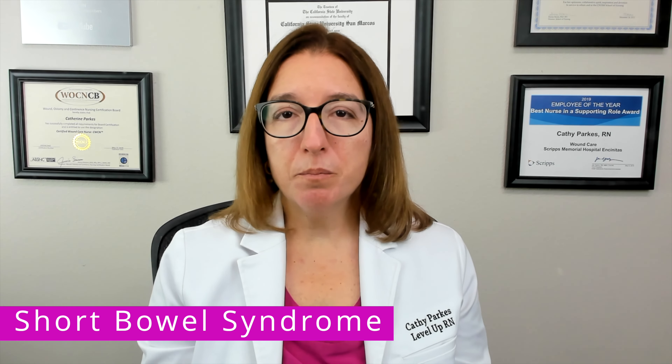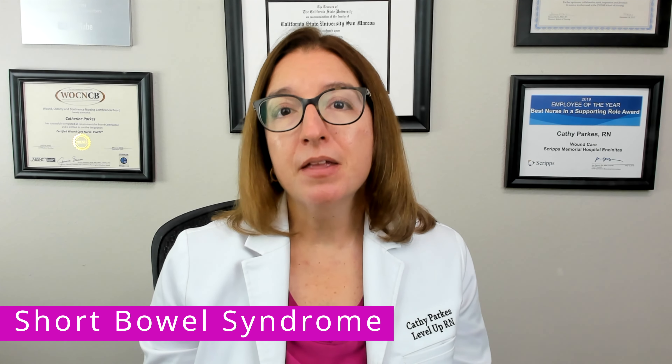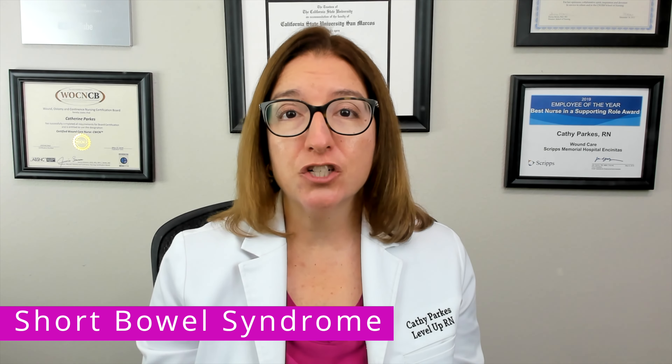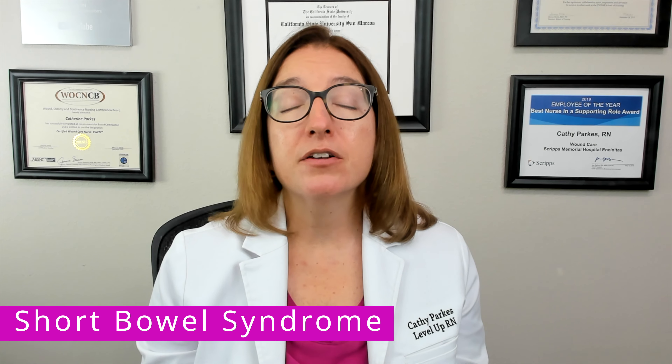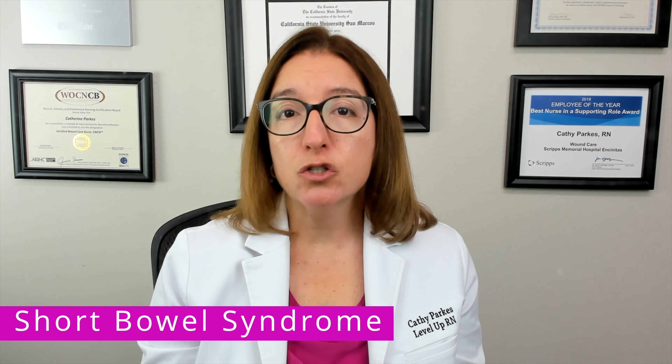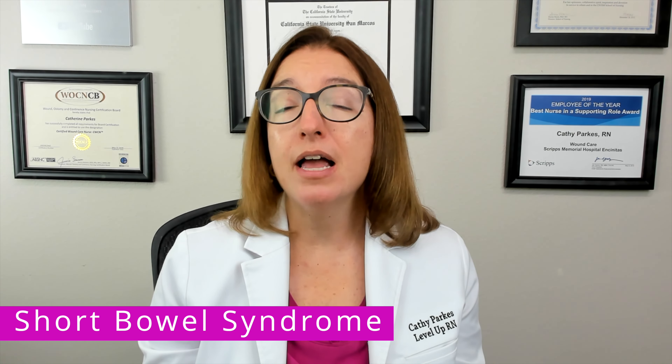Diagnosis of short bowel syndrome includes obtaining the patient's medical history, which likely includes a bowel resection for an underlying disorder. The provider may also order blood tests and stool tests, as well as diagnostic procedures such as an x-ray, CT, and/or endoscopy.